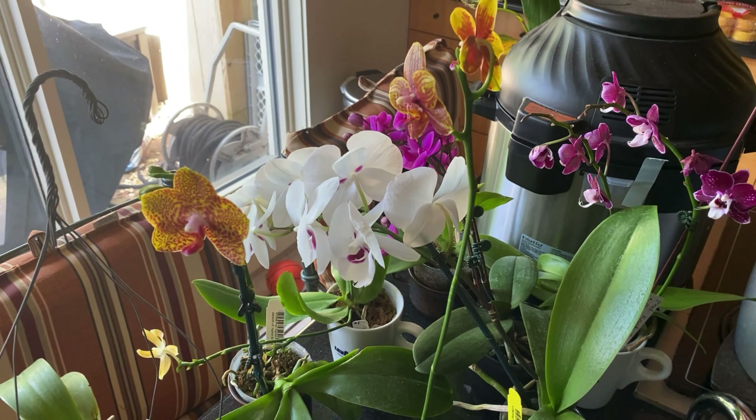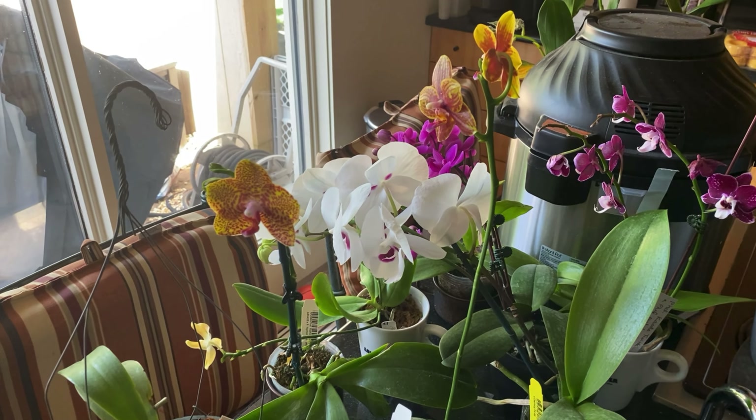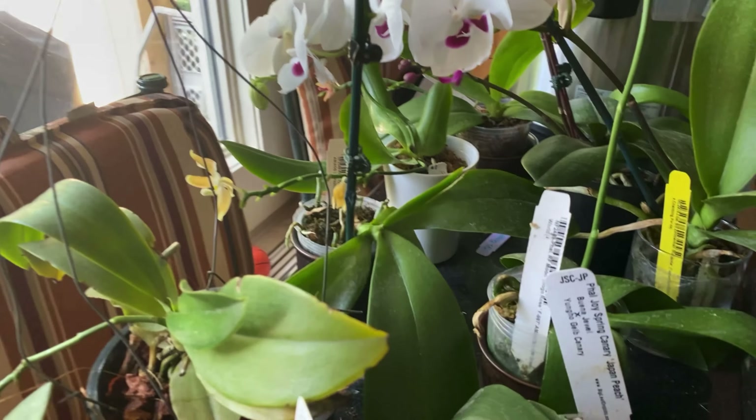All right, this is Terry. Welcome to my channel, and this is the June update for 2021. I'm starting in my kitchen since I have a lot of plants around the kitchen right now, and most of them are Phalaenopsis.